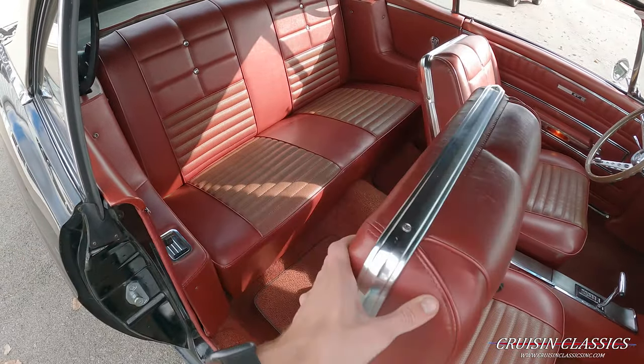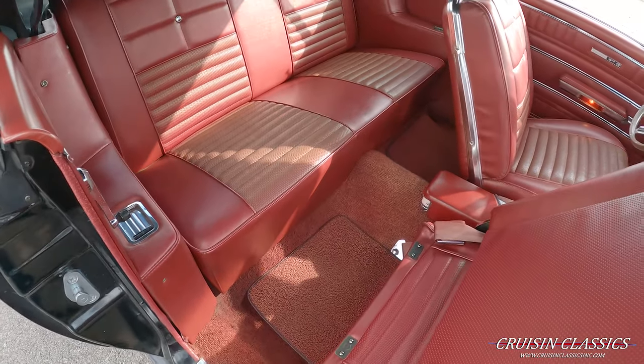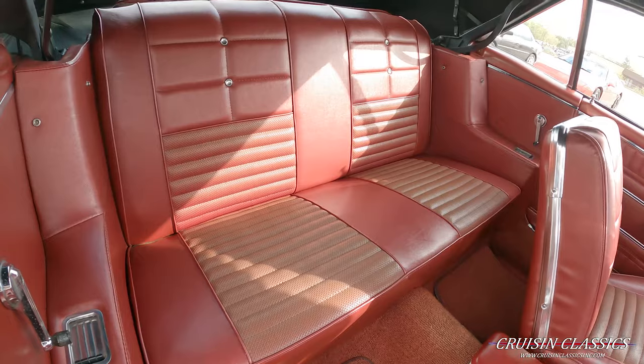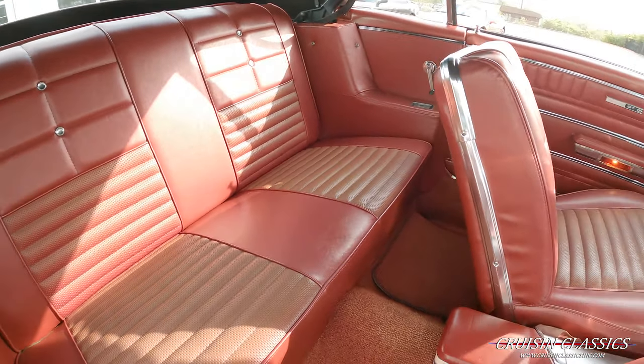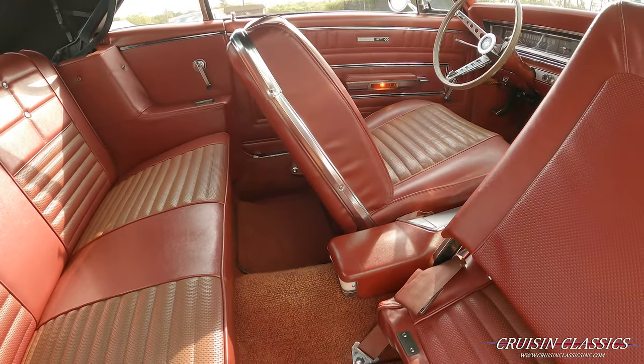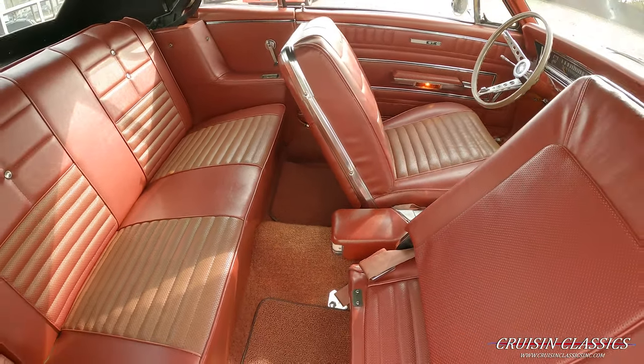Beautiful red interior — looks great with the black paint job. It pairs well with the redline tires. It's hard to see, but your center console light is working as well.